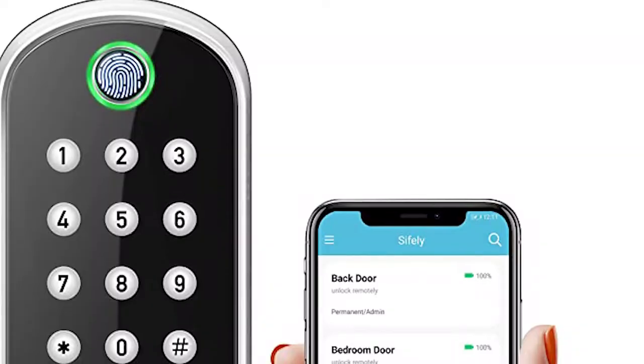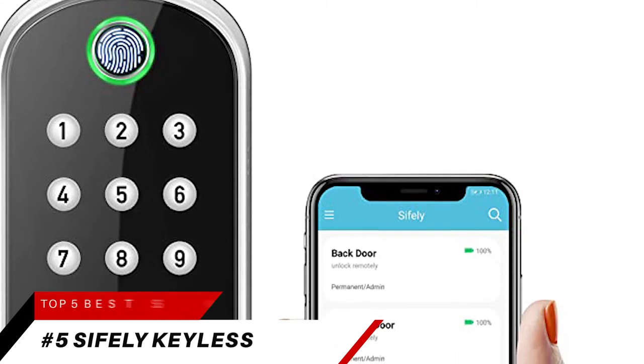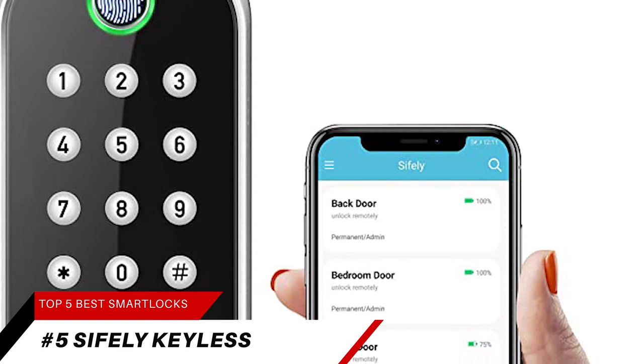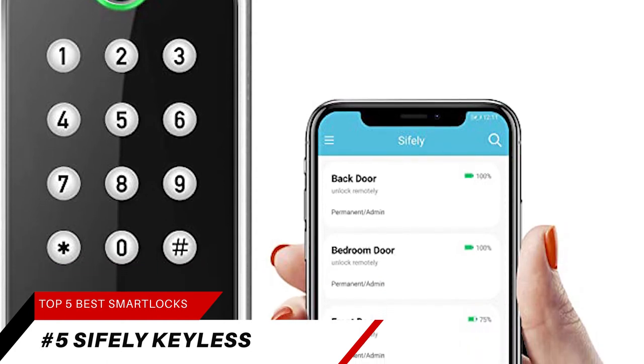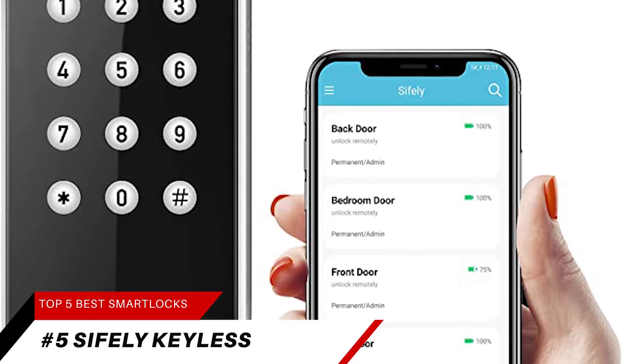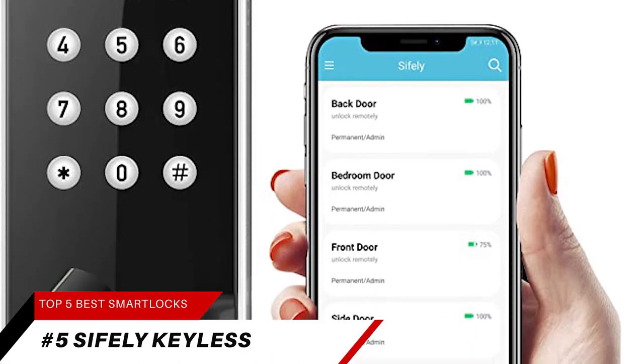Coming in at number 5, we're going to take a look at the Sifle Keyless Smart Lock. This smart lock is great for rental hosts and homeowners. The Sifle Smart Door Lock is a great solution for Airbnb short-term rental hosts, rental property management, and self-housing residents.